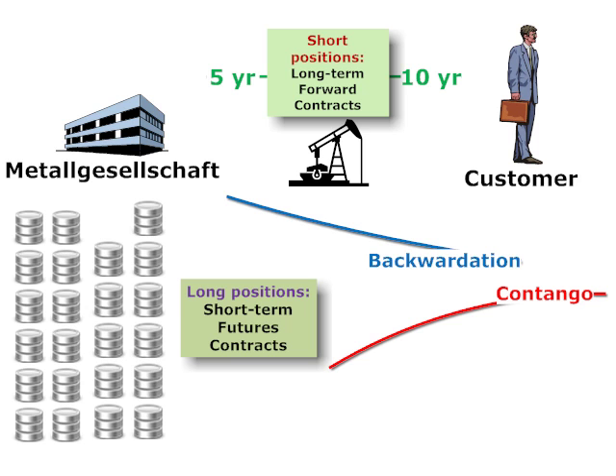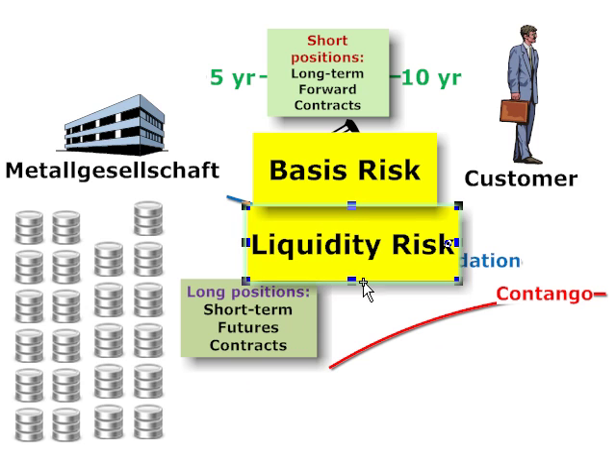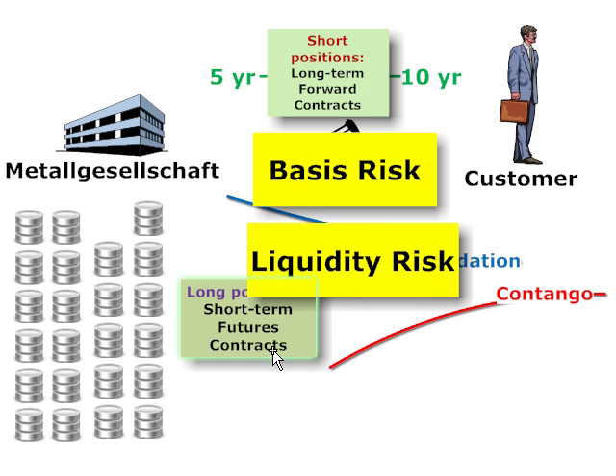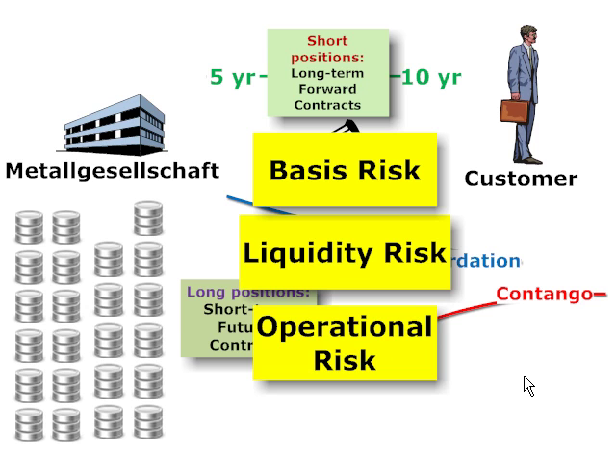There are a number of risks here, but my vote for the big three would be: first, basis risk — basis risk always attaches to a hedge instrument on another underlying, simply because they aren't the same asset. In this case they are clearly different, given that we had long-term forwards and short-term futures. Second, liquidity risk was obviously very significant, given that losses would be realized on the futures contracts immediately, but the offsetting gains would have to await long-term settlement. Finally, operational risk refers to the fact that the accounting standards themselves played a role in the problem. This is David Harper of Bionic Turtle — thanks for your time.